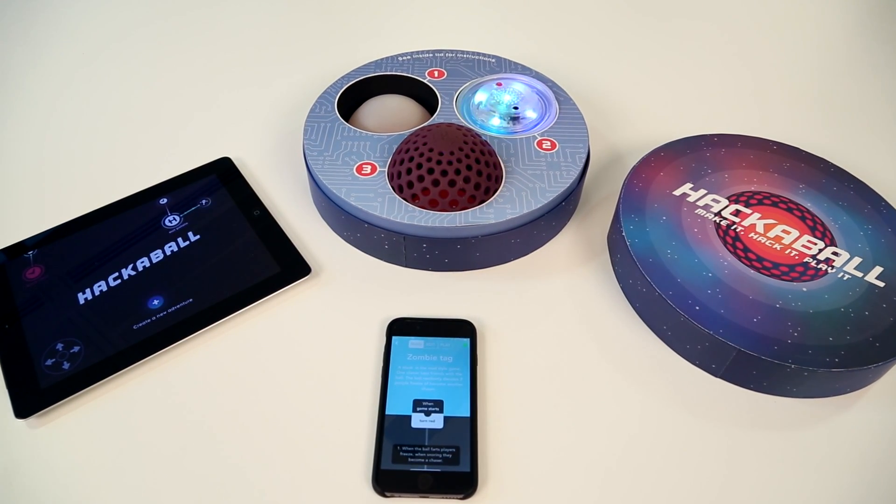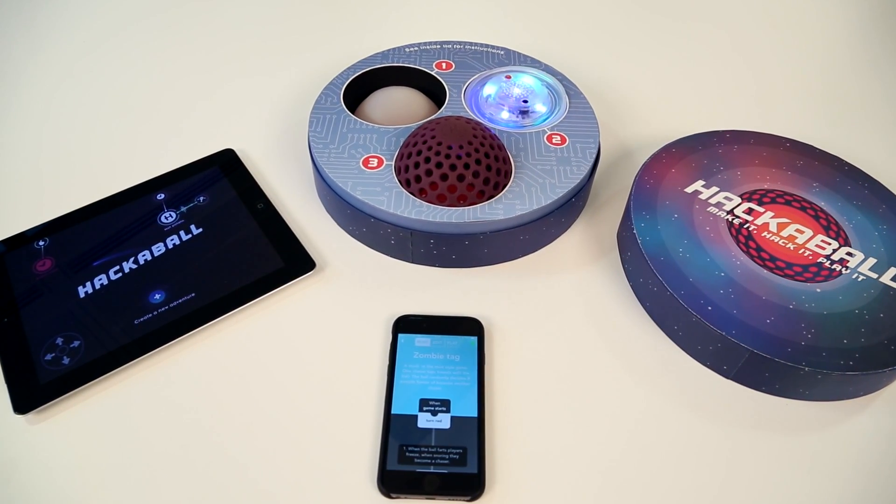A new toy has launched that teaches the basics of computer programming by encouraging children to invent their own games. Hackerball forms part of a new wave of devices and games that teach abstract concepts like coding through play. We spoke to Hackerball's creators and learning experts to find out more.